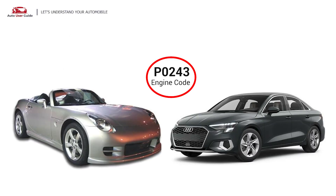The P0243 engine code is commonly reported in various turbocharged vehicles. Notably, it has been observed in models such as the Audi A3 and the Pontiac Solstice.